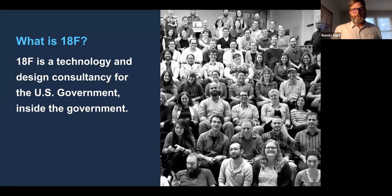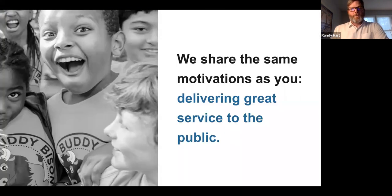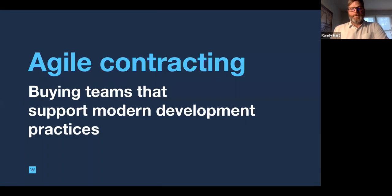ATNF is a federal agency within the government. We were started to try to help agencies design technology using best practices for modern software. We share the same motivations as you — we're all feds, and we want to help you deliver great service to the public.